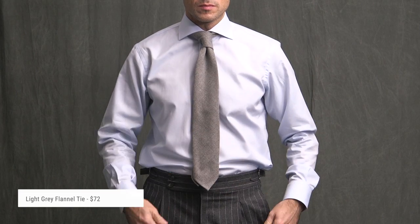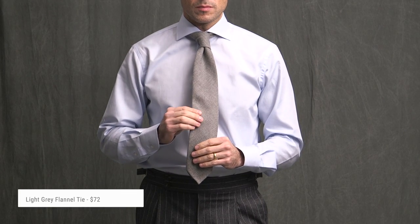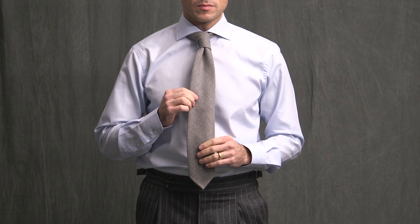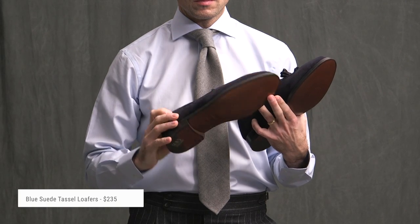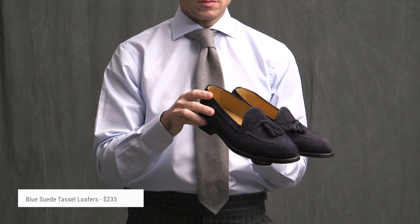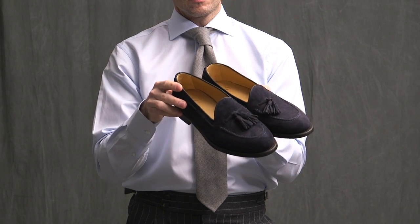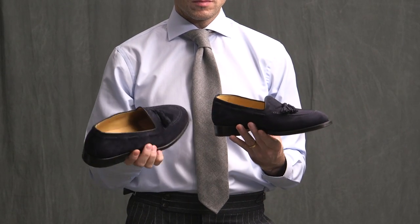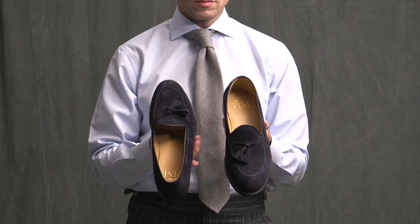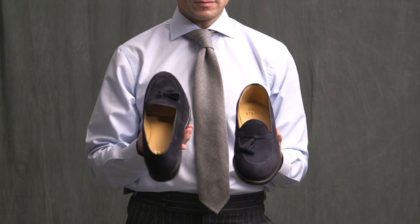Here we have a simple light gray flannel tie — it actually has a bit of a cashmere feel to it. It's an 8-centimeter tie, unlined, handmade, and stain and water resistant. Finally, a pair of dark blue suede tassel loafers with leather lining, leather sole, and blight construction. They look and feel like a very well-made pair of shoes, though I can't give full feedback because the size I ordered — a 42, my normal size — is just slightly too large. For loafers I'll typically go a half size down, but unfortunately I didn't this time.